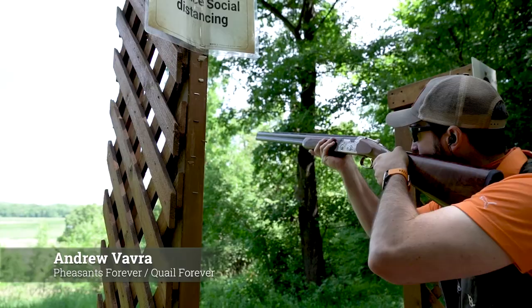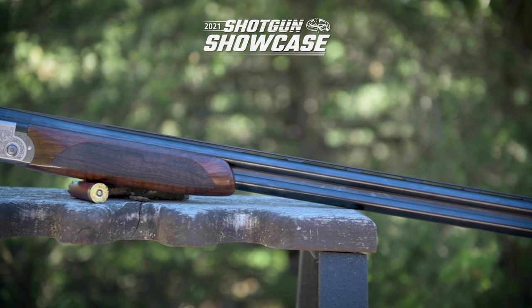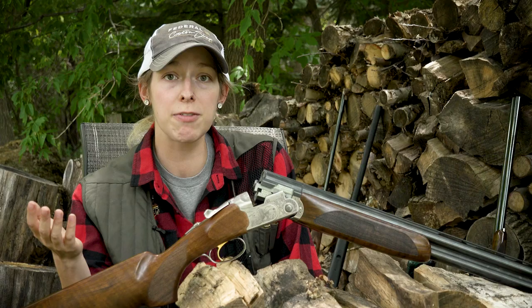It shoulders really well — this is a gun I'd like to have. This firearm weighs seven pounds eight ounces and retails at $2,699. It's that nice balance between heavy enough to manage recoil and to follow through, but light enough that you can carry it all day in the field.